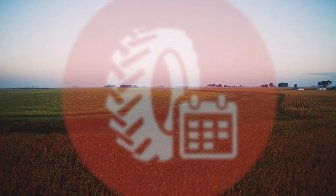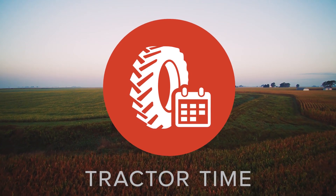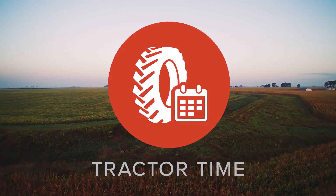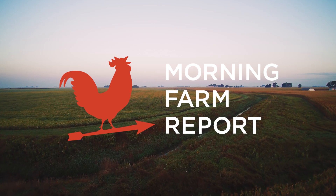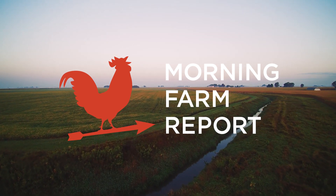Managing all of your fieldwork can be challenging, especially when fields are miles apart and rainfall makes work impossible. That's why we created Tractor Time, a tool inside Morning Farm Report that helps growers plan daily operations and increase efficiency.